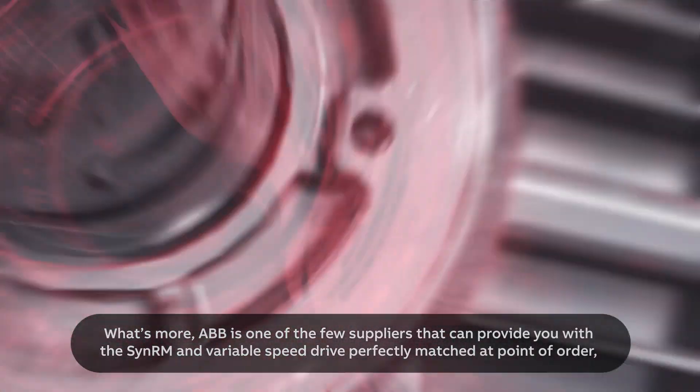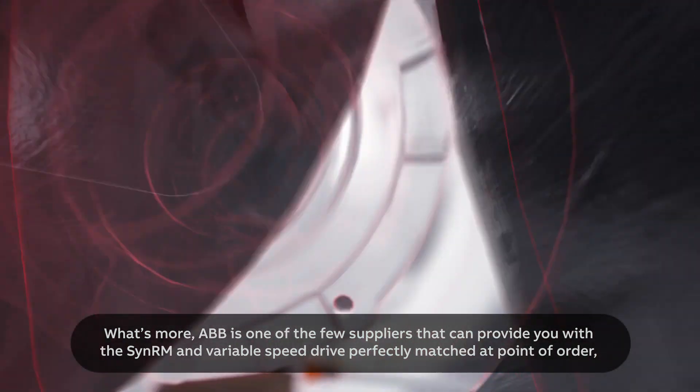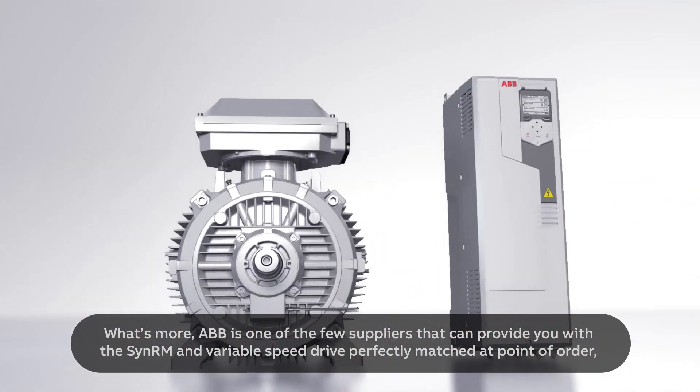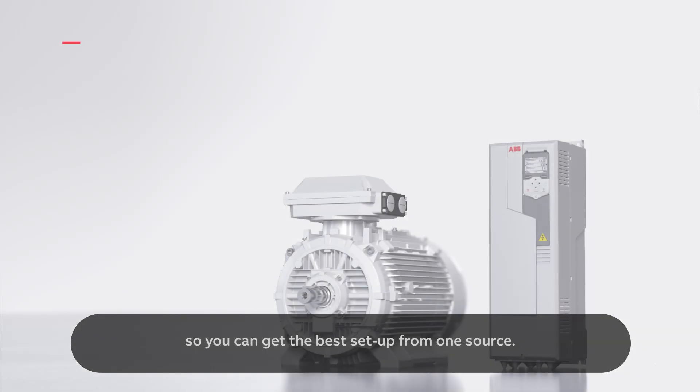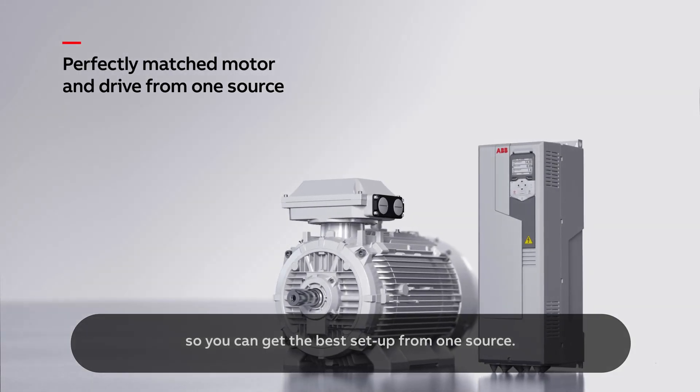ABB is one of the few suppliers that can provide you with the SynRM and variable speed drive perfectly matched at point of order, so you can get the best setup from one source.